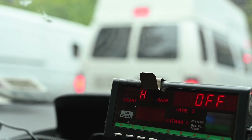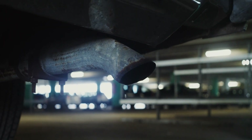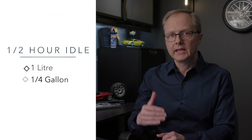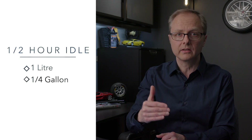Number 7: don't idle. According to Transport Canada, the average vehicle with a three-liter engine wastes about 300 milliliters — or more than one cup — of fuel for every 10 minutes that it idles. So depending on the size of your engine, if you idle for a half hour a day, you're burning about a liter or a quarter gallon of extra fuel a day for nothing.